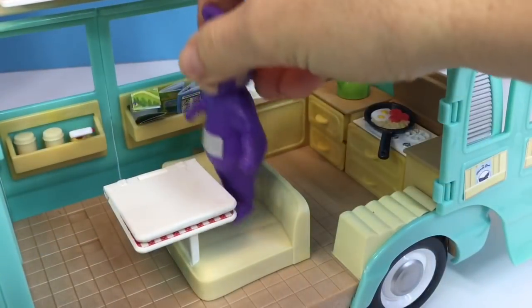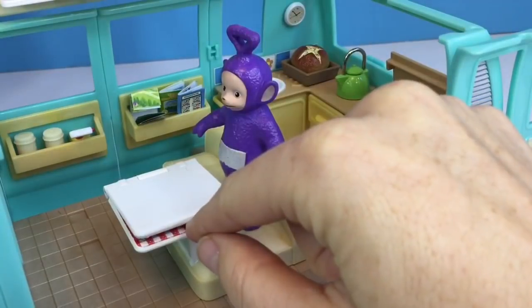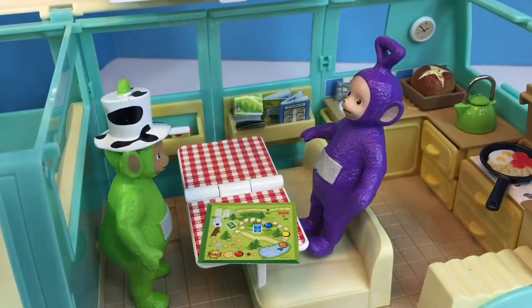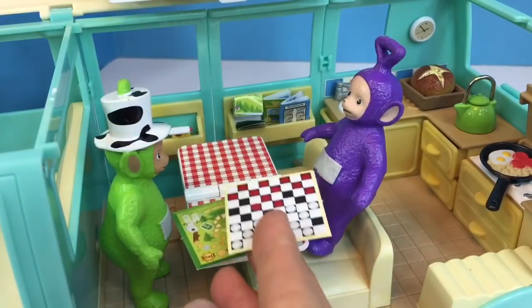The table clips in in the middle of the van. Open up the table. Dipsy and Tinky Winky want to play a game of checkers.